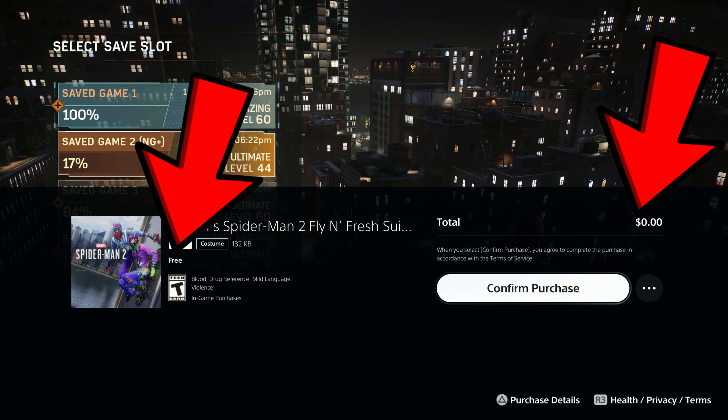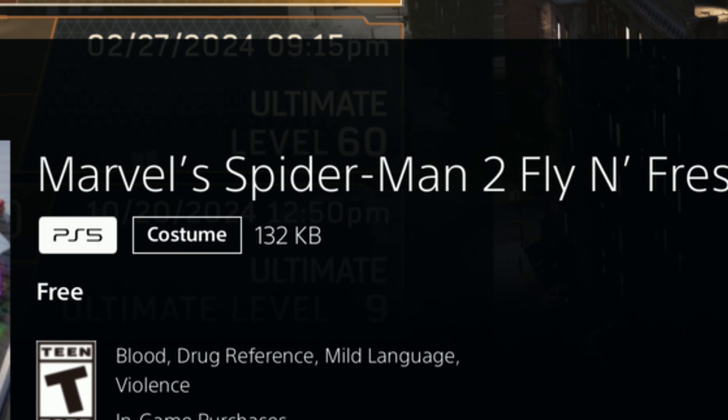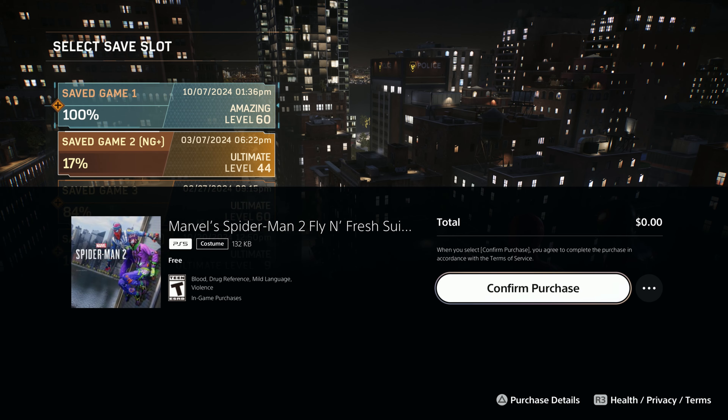Yes, technically you are purchasing the suits, but as you can see the price of admission is free, and the download size is 132 kilobytes.